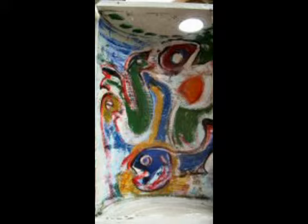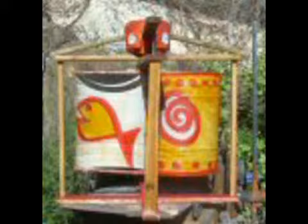It was built out of a painting frame. It can produce electric energy.